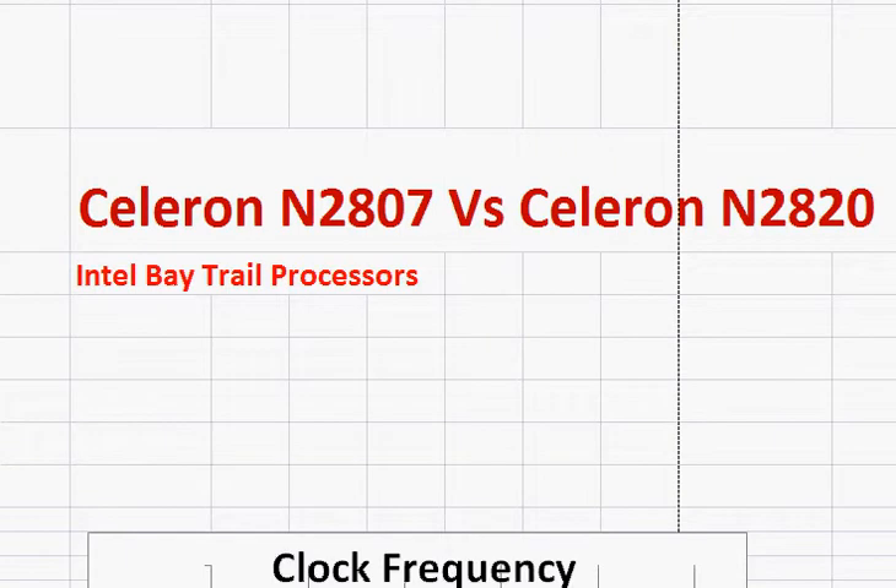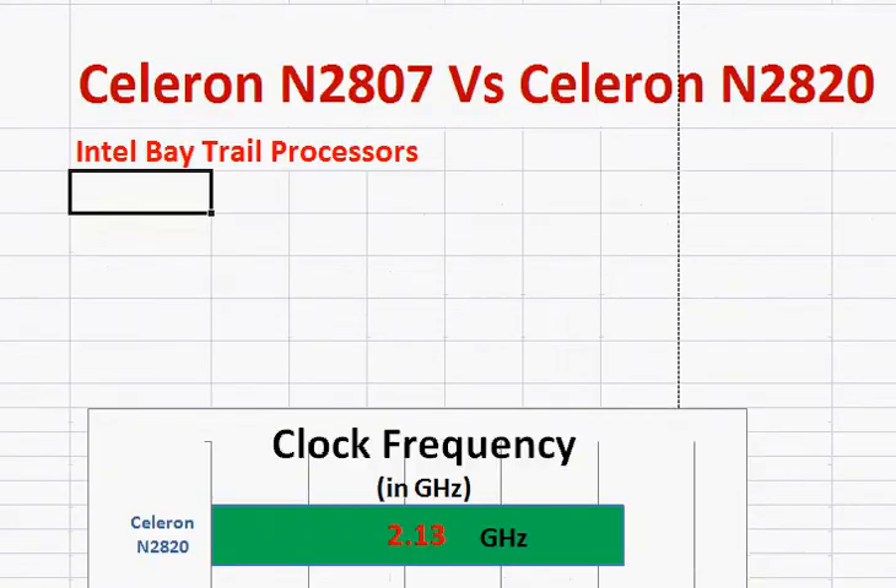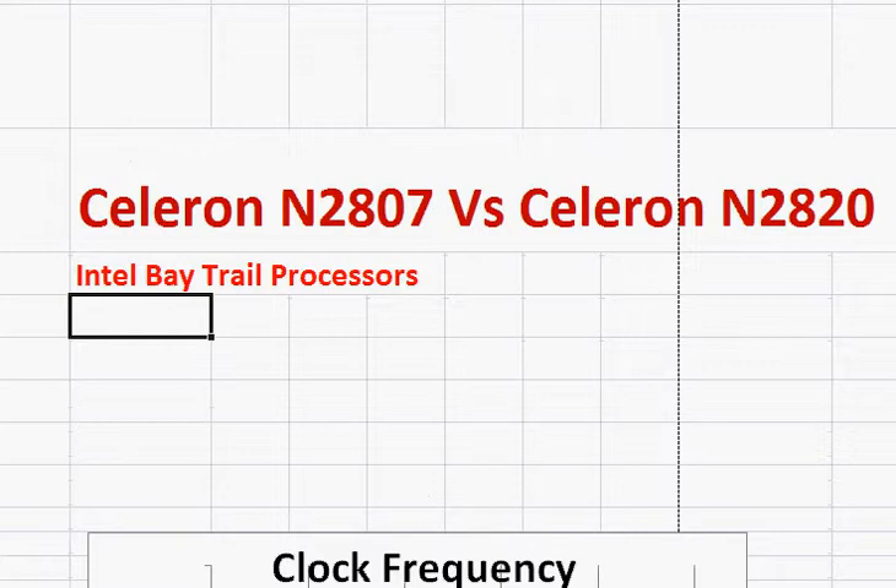Let's compare Intel's Celeron N2807 with the Celeron N2820. Both of them are Intel's Bay Trail processors, along with other Bay Trail M processors, which are actually the successors to Intel's Atom series of processors.